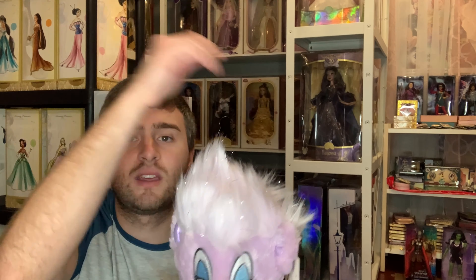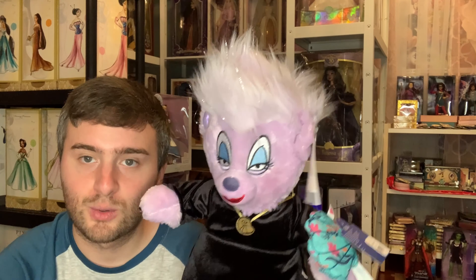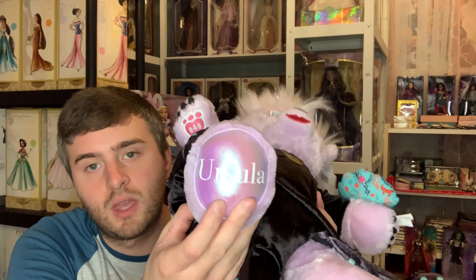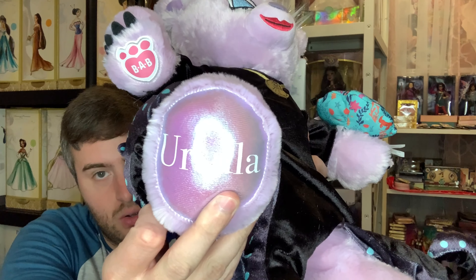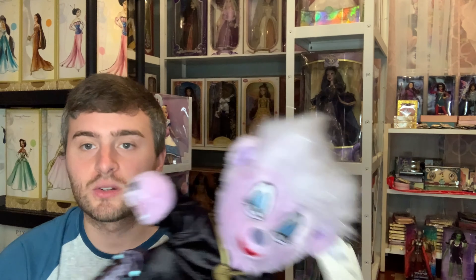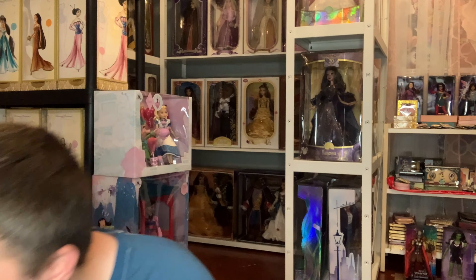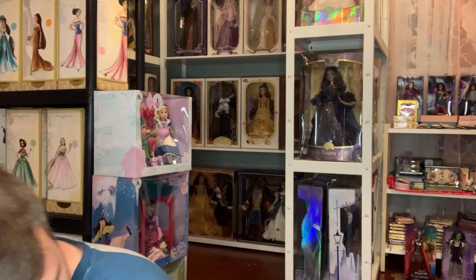I wasn't going to get Ursula, but when the Genie and Aladdin came out with Jasmine I didn't get them, and I kind of regret it now because you can't really find them anymore. So I went ahead and got both while I was there. Her feet also say 'The Little Mermaid — Ursula.' I think she's wonderful, and those are the two latest bears!